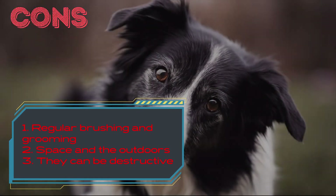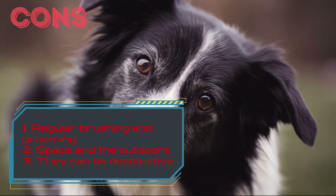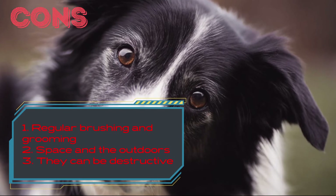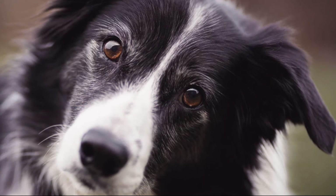They can be destructive. They will stare to let you know they're ready for a new task. They will also herd children, adults, and other pets by nipping at their back legs as a result of their herding instinct, and if they are bored, they chew things and bark a lot. What do you like most about these cute dogs?